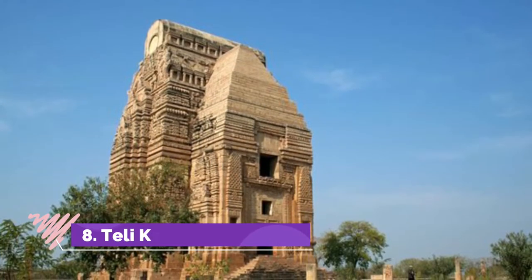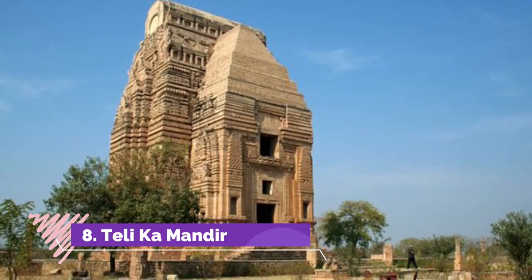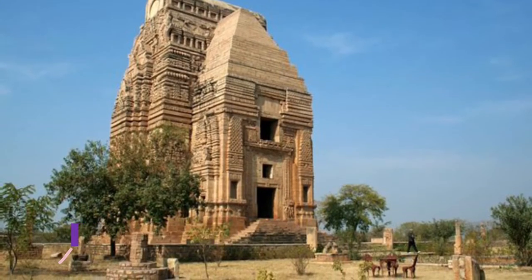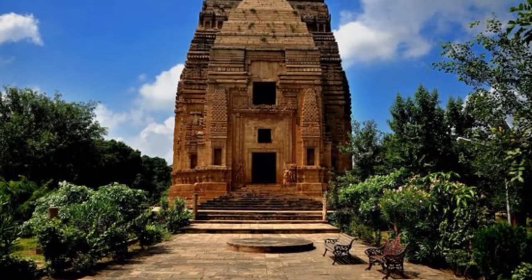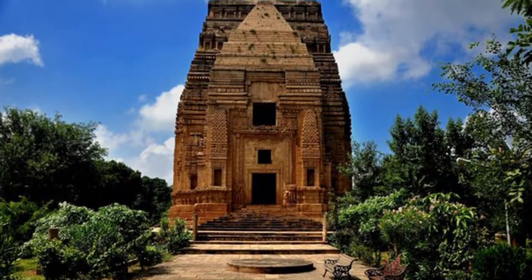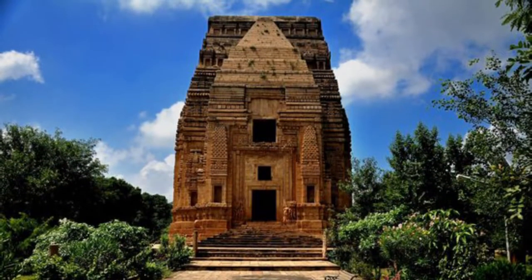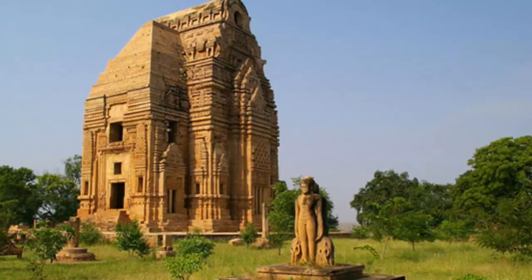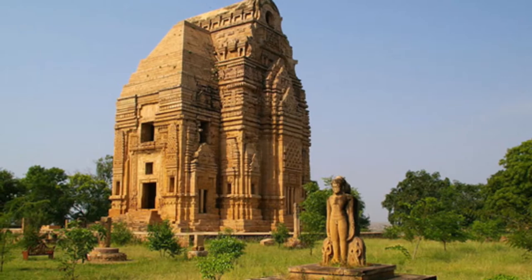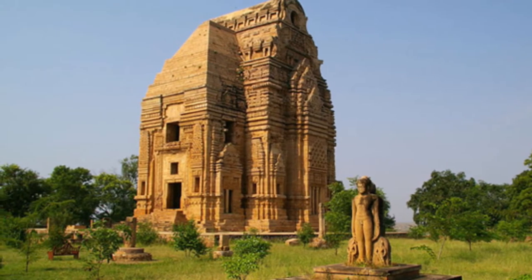Teli Ka Mandir, also known as Telika Temple, is a Hindu temple located within the Gwalior Fort in Madhya Pradesh, India. Dedicated to Shiva, Vishnu and Matrikas, it has been variously dated between the early 8th and early 9th century CE. It has an atypical design for a Hindu temple, as it has a rectangular sanctum instead of a typical square. It integrates the architectural elements of the Nagara style and the Vallabhi Prasada, which resembles the Dravidian wagon-vaulted Gopuram superstructure.